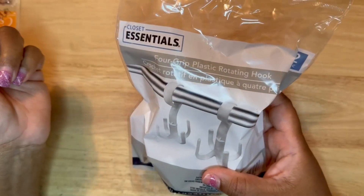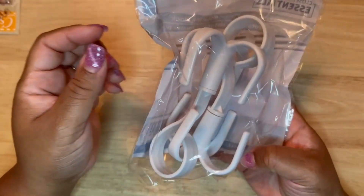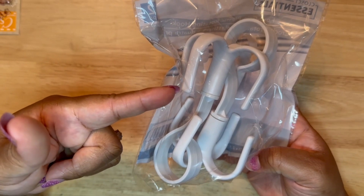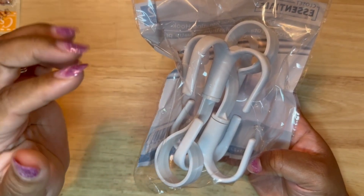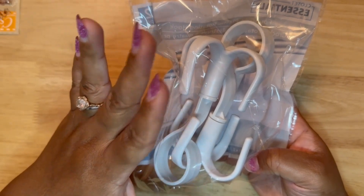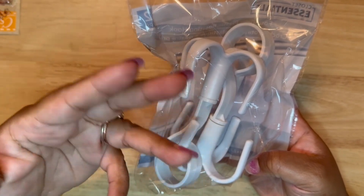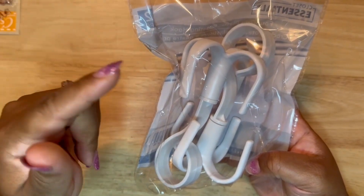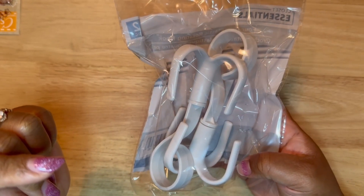Lastly, I picked up this four-grip plastic rotating hook. These you can use to hold bags, ties, things like that. I did pick up a couple of these to put in the closet where you can hang scarves and various things. So I thought that this double pack was also a good deal for $1.25.